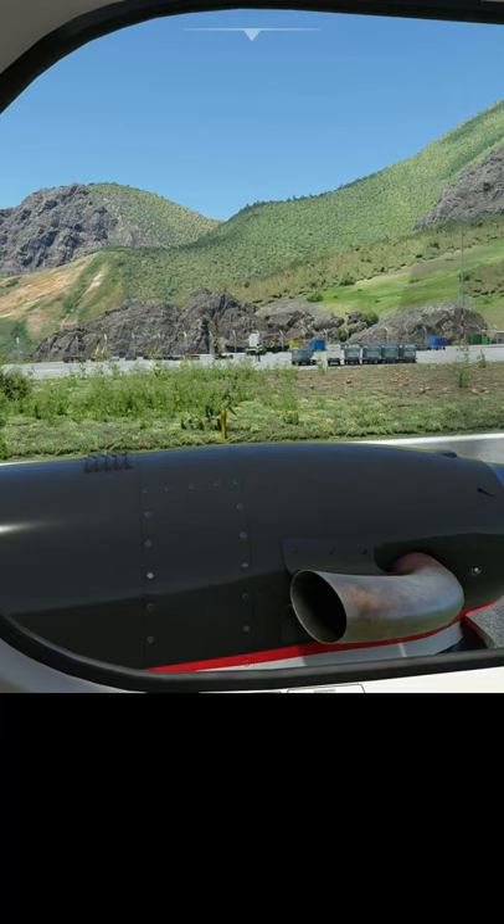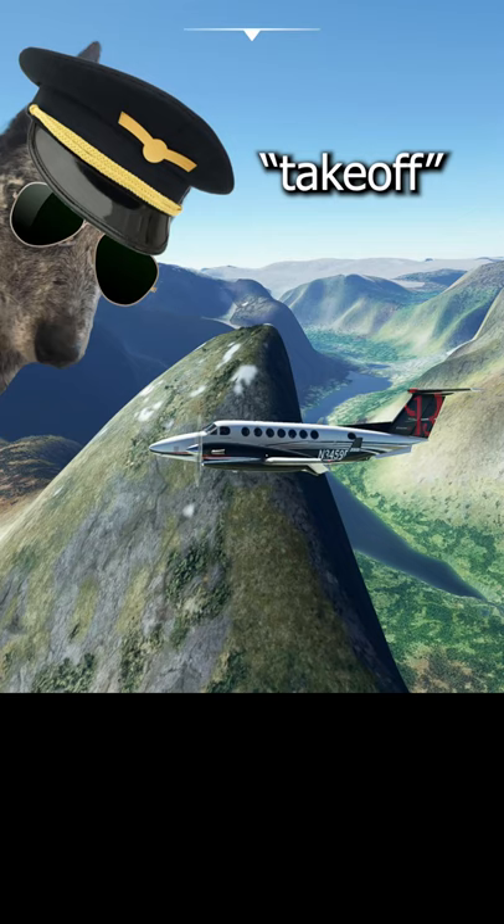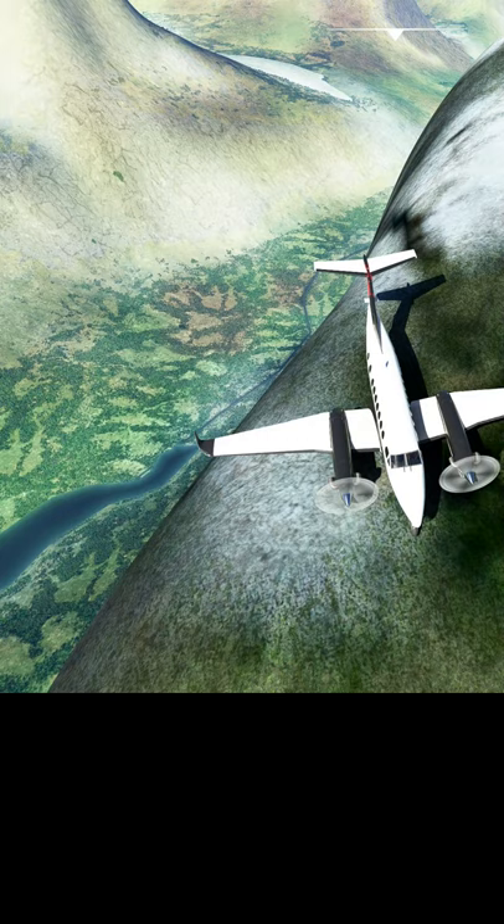Using thrust reversers or propeller pitch just isn't going to work, since wings aren't designed to generate lift going backward. But more importantly, what exactly is a takeoff? Turns out it's not defined within most major regulatory information.